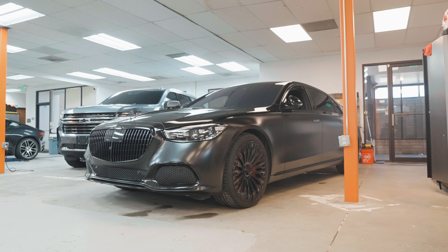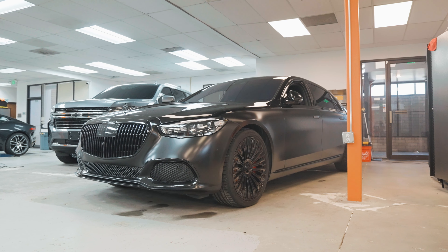What's up guys and welcome back to another episode of What's At Mile High. Today we got a busy day at the shop.